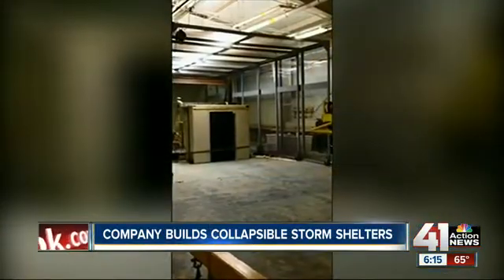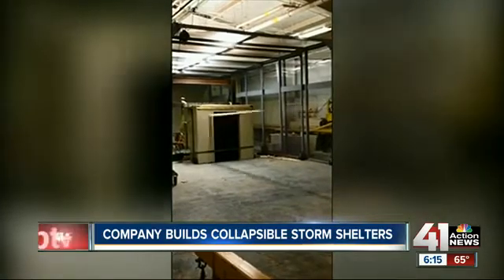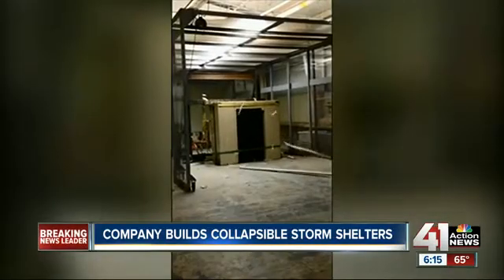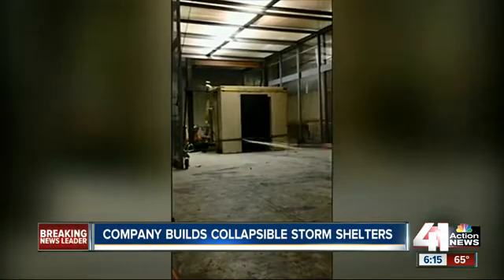What you're about to see is a two-by-four traveling at the same speed as inside an F-5 tornado. Hit several times during intense testing, this shelter is hardly damaged, but the wood is left splintered and shambled.